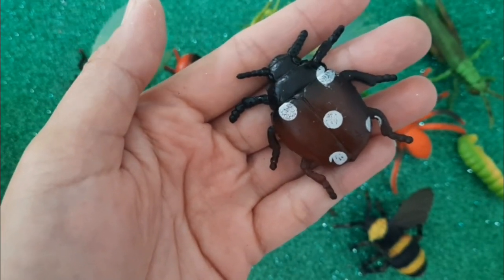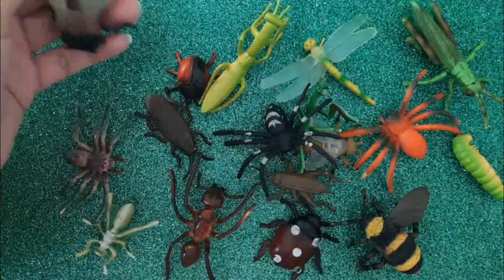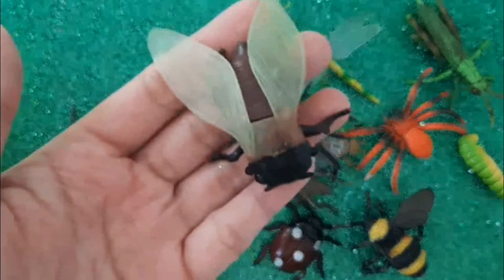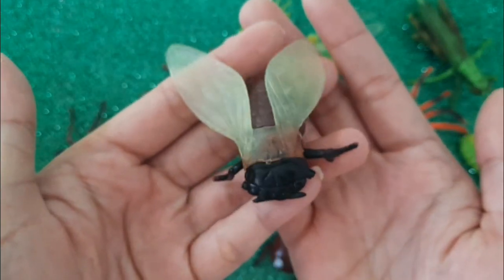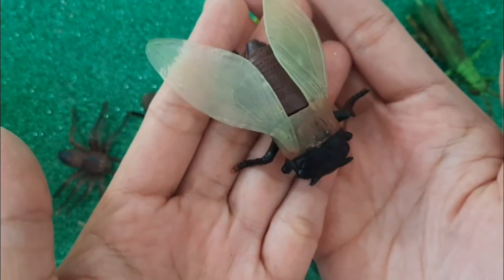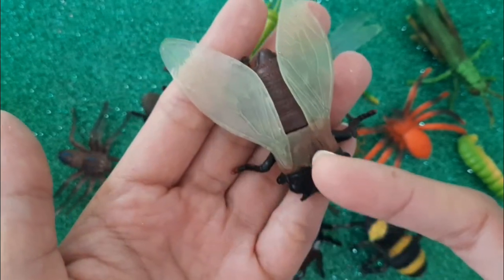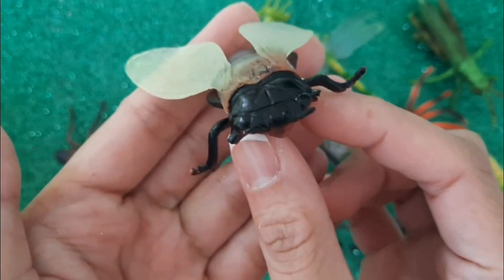Our next insect is a fly. See those wings? This is a fly.